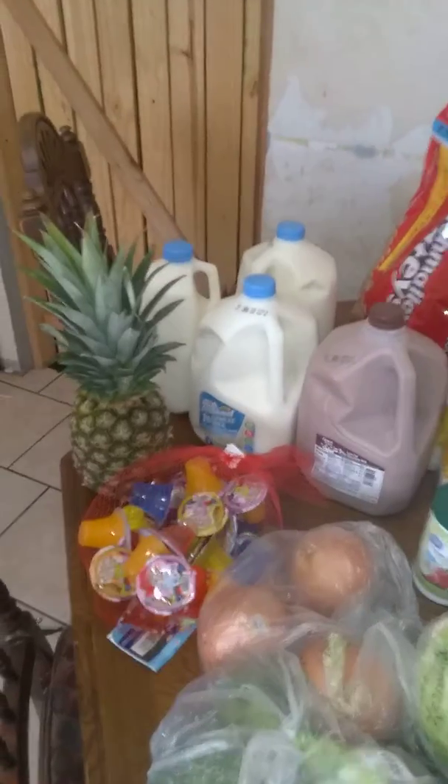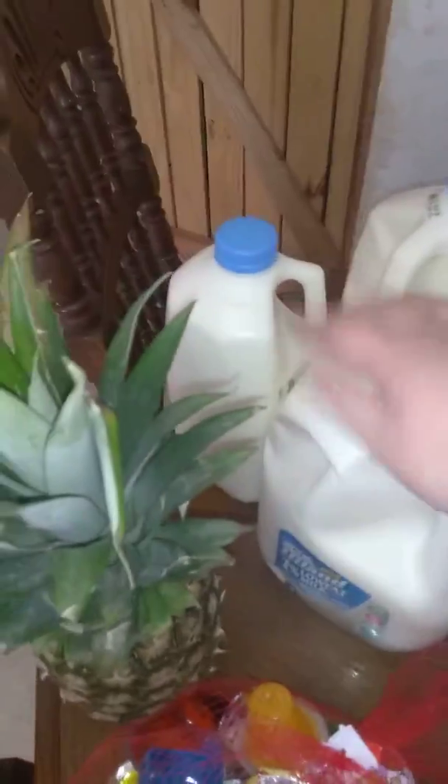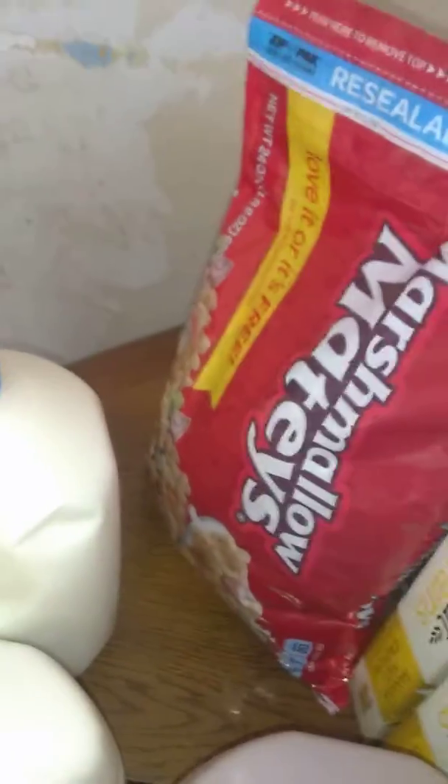We got two gallons of 1% low-fat milk, a half gallon 1%, a pineapple, the kids asked for these Jell-O's — they're called Jiggly Jell-O's — and we got a 1% chocolate milk, this Marshmallow Mix, and a bag of cereal.